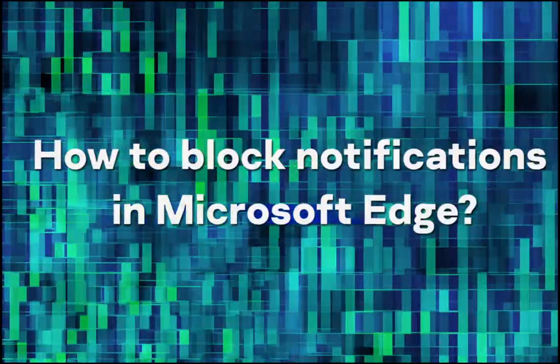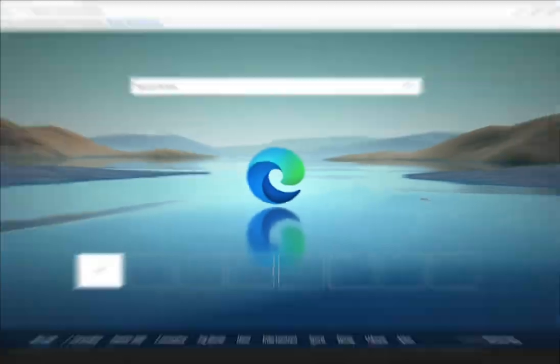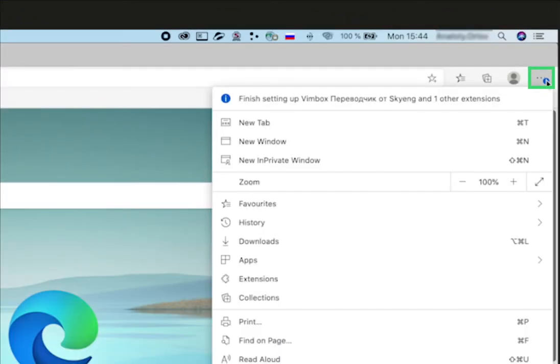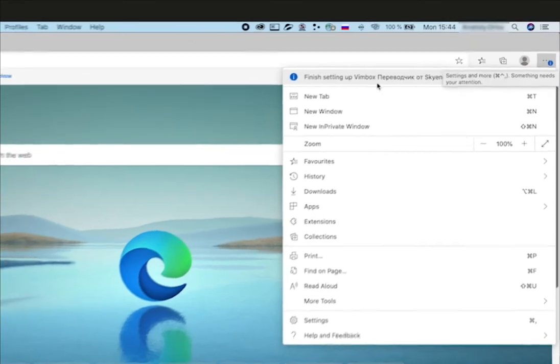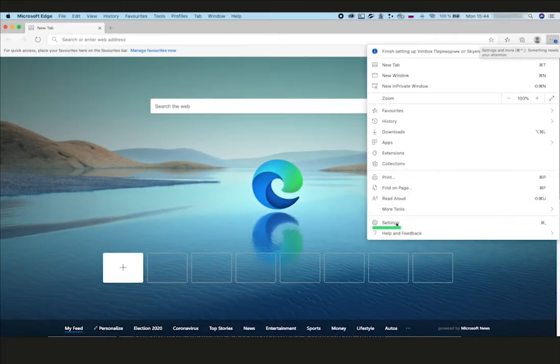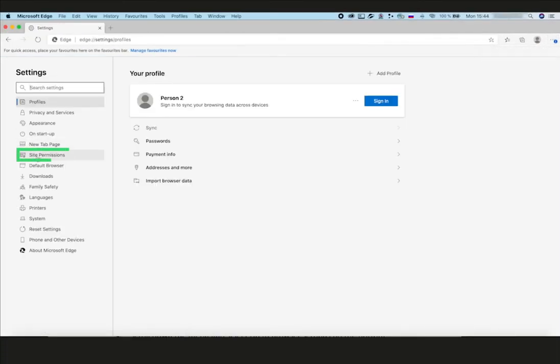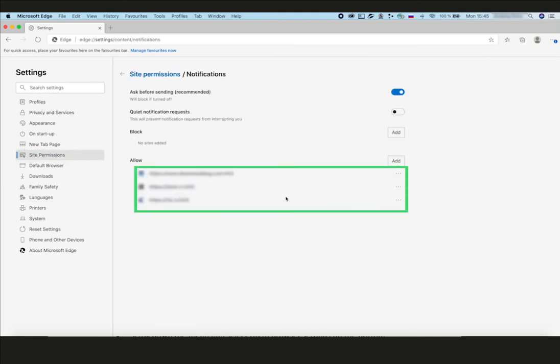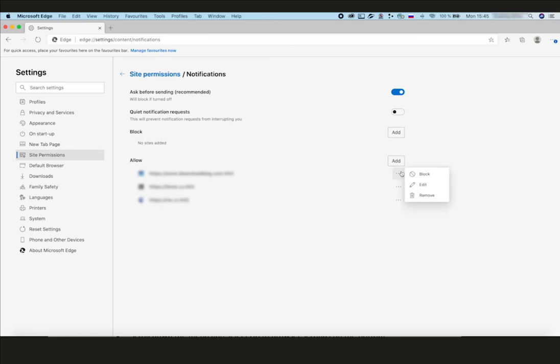How to block notifications in Microsoft Edge? Click the menu icon — the three dots in the upper right corner of the browser window. Select Settings. In the menu on the left, go to Site Permissions. Select Notifications on the right side. Under Allow, click the three-dot icon next to the address of the website from which you do not want to receive notifications.